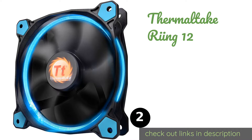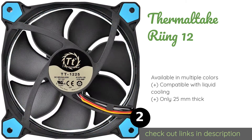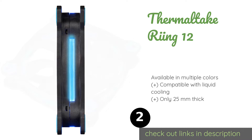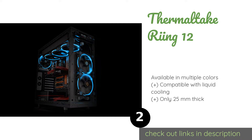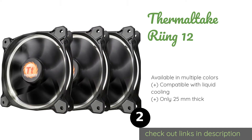The next product on our list is the Thermaltake Riing 12. The Thermaltake Riing 12 has an iconic band of illumination on its outer edge. It's designed to achieve concentrated compression, ensuring air flows outward from the center of the device. It's also resistant to vibration once mounted. This product is available on Amazon for $10.